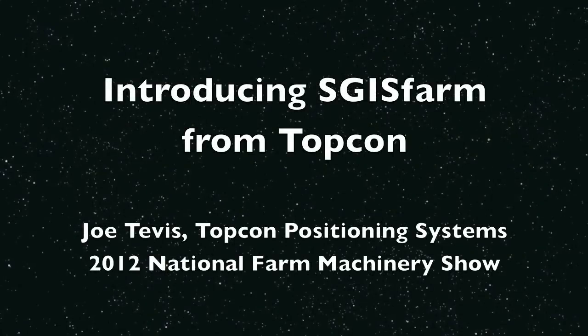Hi, my name is Joe Tevis, director of agronomic products and services at TopCon Precision Agriculture. We have one new product we're introducing here at the National Farm Treatment Show in 2012, and it's a software product. It's TopCon's first entry into this market. We're calling it SGIS Farm.